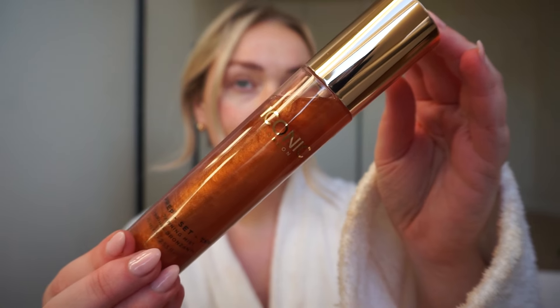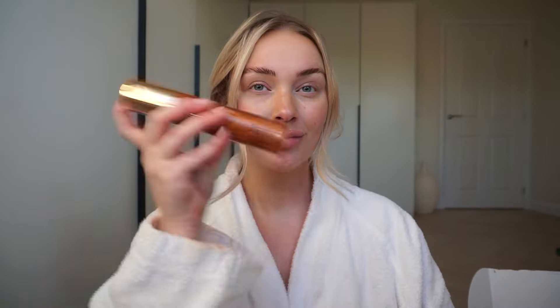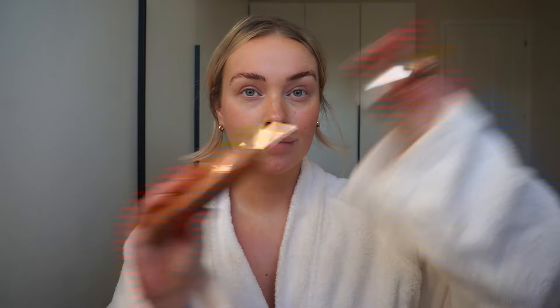Once you have waited a few minutes for the product to dry before dressing, it is now time for your tan to develop. The tan will develop within three to eight hours after application. One of my favourite things about this tan is there is no need to rinse off, as the tan has a lightweight and refreshing formula which absorbs quickly without feeling sticky or transferring onto clothes or bedding.